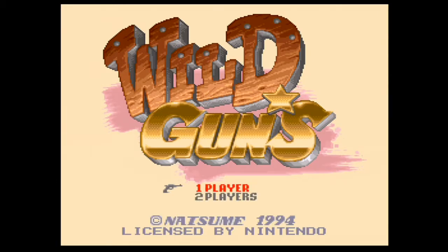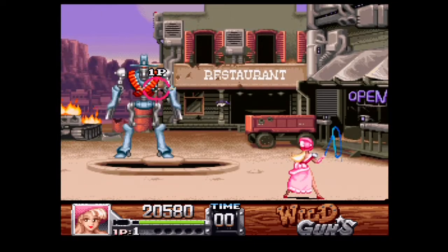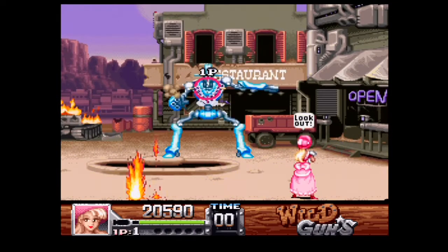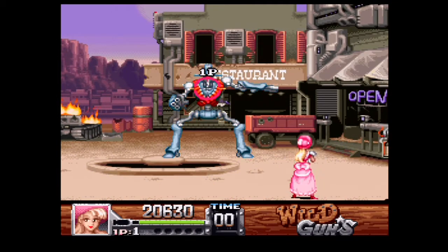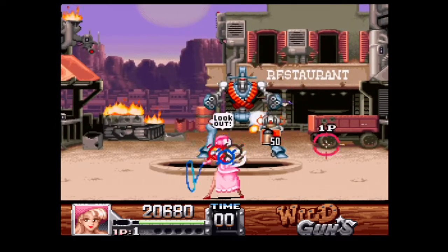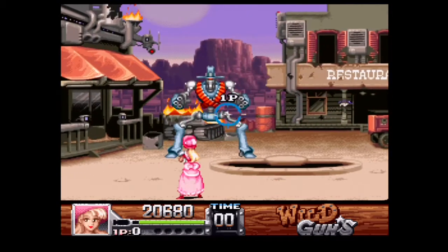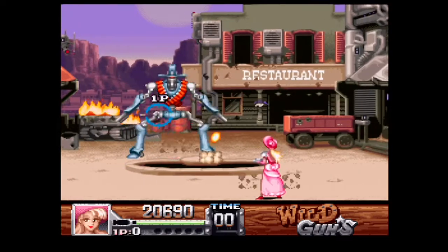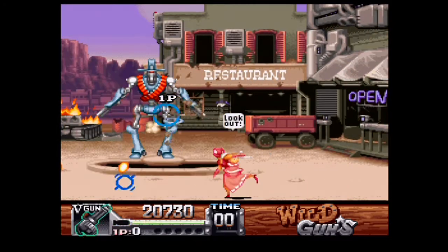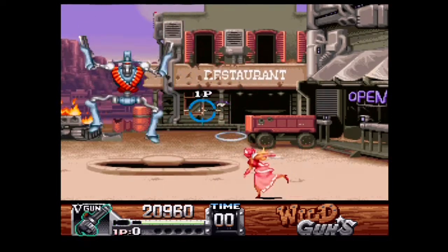This is Wild Guns, developed and published by Natsume in 1995. Game Value now has it listed at $250 Canadian. Another good game, which is pretty damn hard, but definite value. They actually re-released this on the PS4, so if you have a PS4, pick it up. I don't, sadly, but I'd still buy this game if I ever found it in the wild. Definitely a good game.